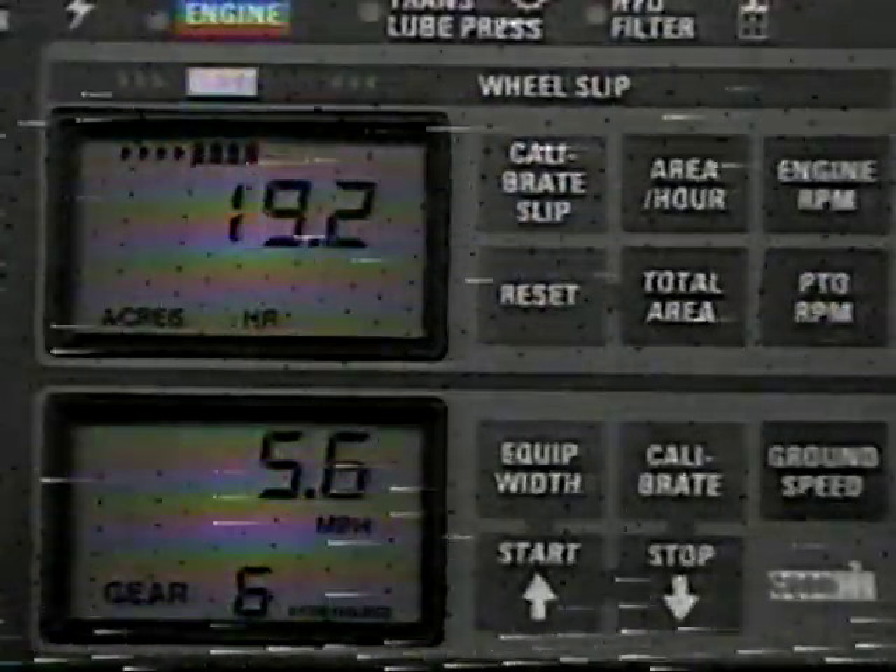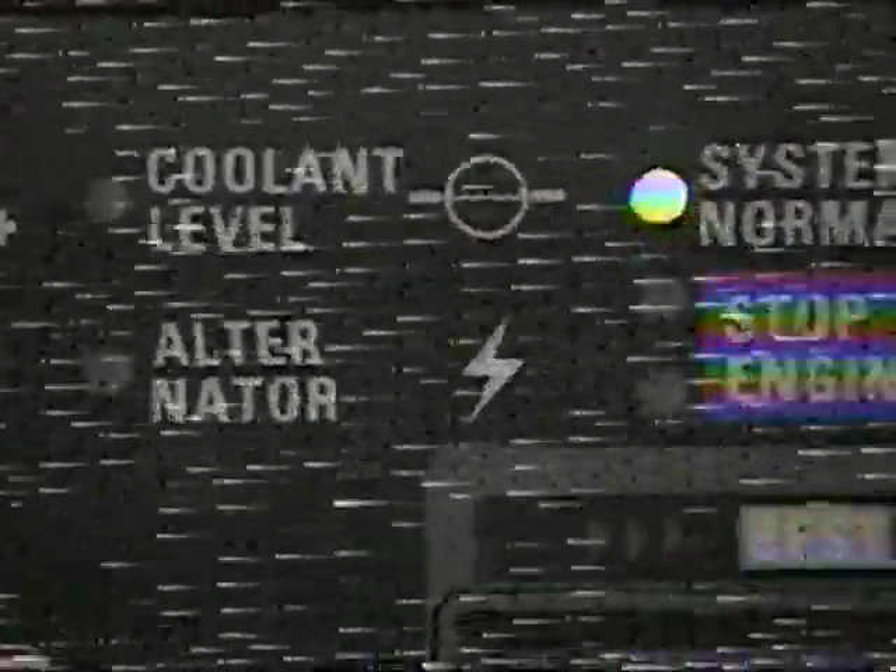The most advanced instrumentation in its class, the Intelligence Center II, brings data on every important function right to your seat — from its running tally of acres covered, to its optional calculation of wheel slip, to its diligent watch over all critical engine temperatures and pressures. The Intelligence Center is more than just intriguing to watch; it makes the Magnum a very smart tractor.